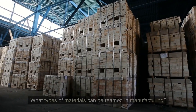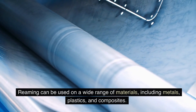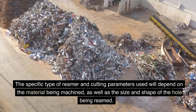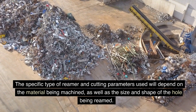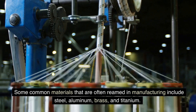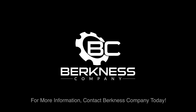What types of materials can be reamed in manufacturing? Reaming can be used on a wide range of materials, including metals, plastics, and composites. The specific type of reamer and cutting parameters used will depend on the material being machined, as well as the size and shape of the hole being reamed. Some common materials that are often reamed in manufacturing include steel, aluminum, brass, and titanium. For more information, contact Berkness Company today.